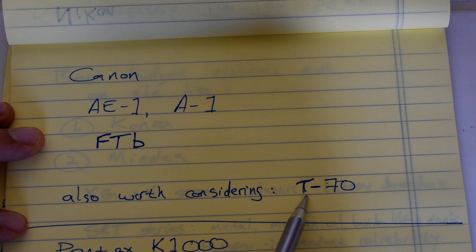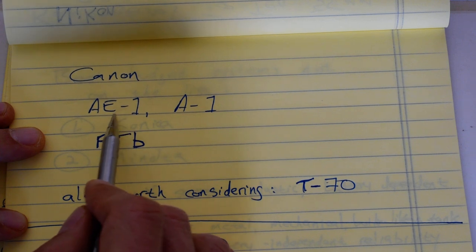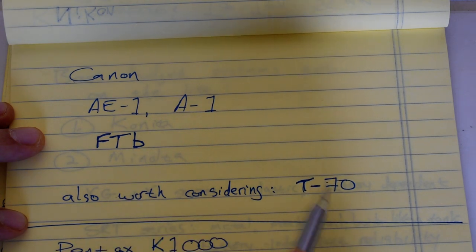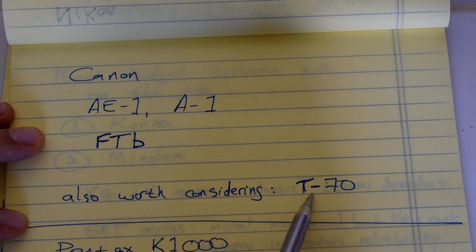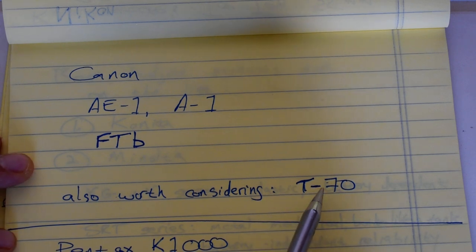Also worth mentioning is the T70. T70s are dirt cheap. It's a later model from the 80s, still built for the FD mount, manual focus, with a similar feature set to the AE-1 but updated for the 1980s with automatic film advance. It has a quirky non-standard control interface that takes a little getting used to — a bit of transitional technology — but they're absolutely dirt cheap, and in terms of capabilities it matches or exceeds the AE-1. If you can't find a nice FTB, you might pick up a T70 for twenty or thirty dollars. They're just not that popular because they're kind of ugly and don't have that retro look.